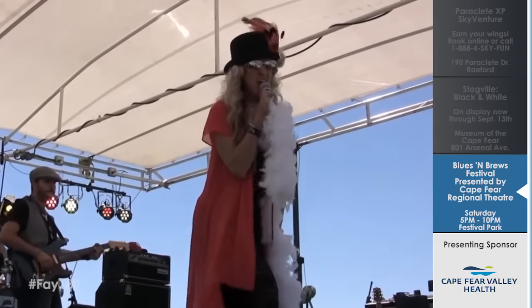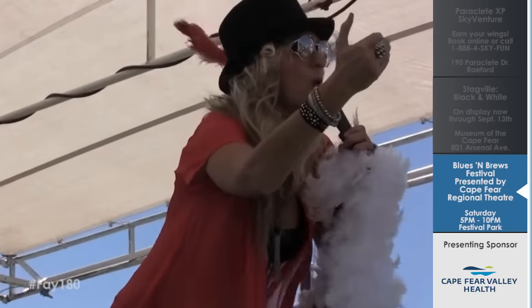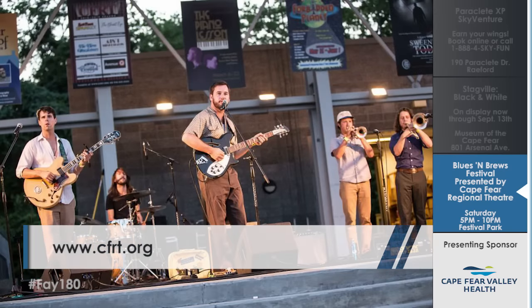What are you most excited about? I'm most excited about our headliner band, Tully Bray. She is joining us all the way from Louisiana and is going to put on a spectacular performance you don't want to miss. Visit www.cfrt.org to get your tickets — everything from Blues and Brews benefits the Cape Fear Regional Theater.